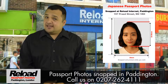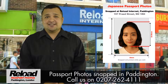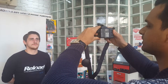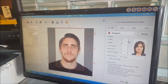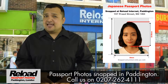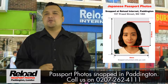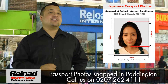Our early and late opening times in London really make getting your Japanese passport photos snapped and printed extra convenient. Our passport photo studio can also provide you with Japanese photos for the Certificate of Eligibility and Registration as an alien for £9.99 for 6 photos. The Japanese government have rigid specifications and with Reload Internet, we guarantee your Japanese passport photos will be approved or we will take your photos again completely free of charge.